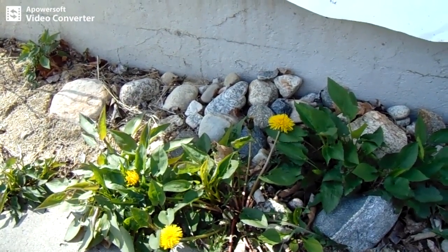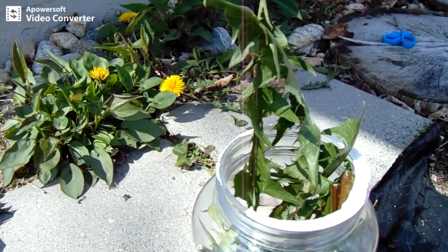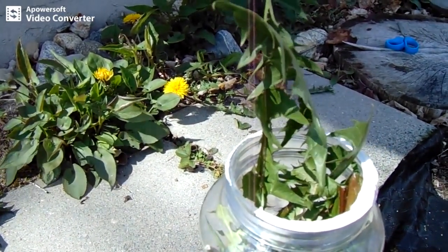They're already growing now. This is April 15th that I'm shooting this. I will take these, put them in this peanut jar, put a lid on it, put some soap and water in there and shake them up — that's how I'll clean them.